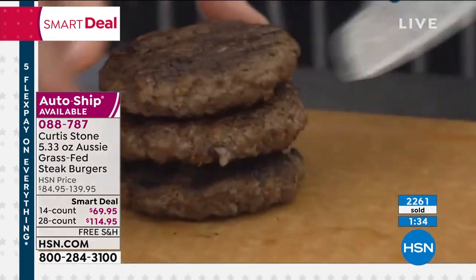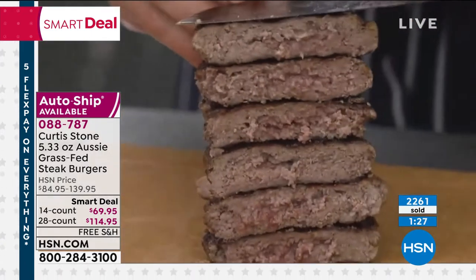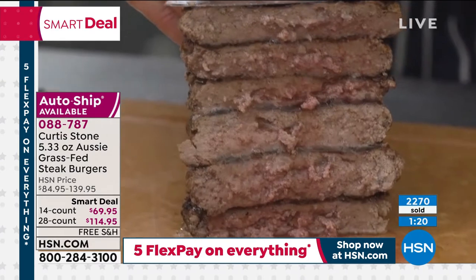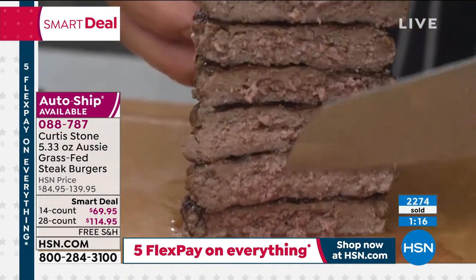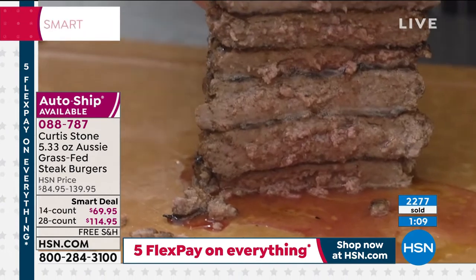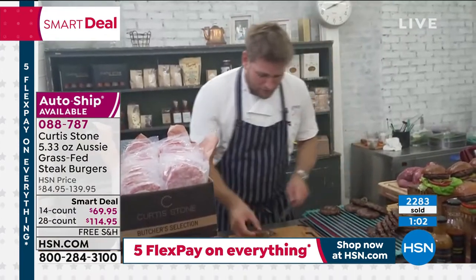I'm going to stack them up and show you the inside, because even when the steaks are more cooked, you can see they're still so juicy. These are cooked all the way through — no blood, no pink — but look how wonderful and juicy they are. When you bite into one of these burgers knowing there are no hormones, no antibiotics — it's just a good, healthy piece of beef.